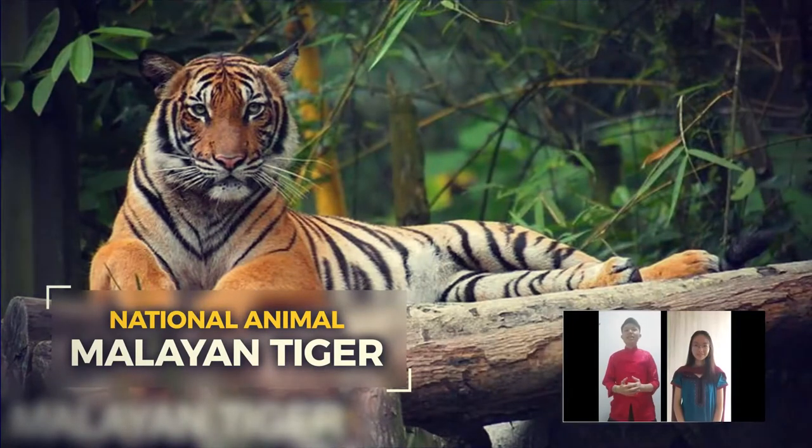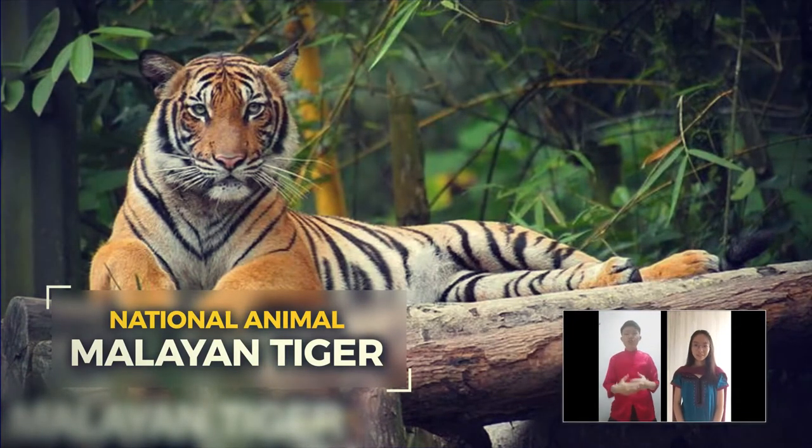The national animal of Malaysia is the Malayan Tiger. It symbolises bravery and strength to Malaysians. Several Malaysian institutions use the tiger as a symbol, such as Maybank, Royal Malaysia Police, Proton, and the Football Association of Malaysia.